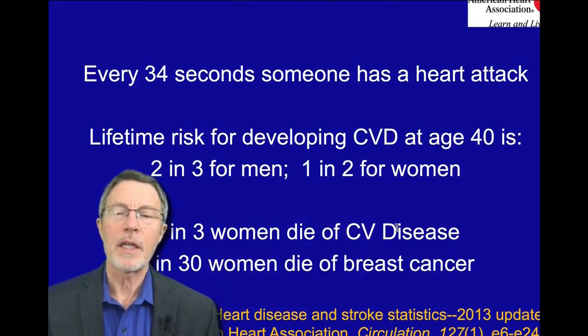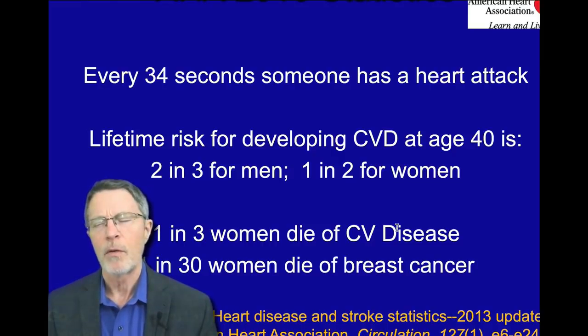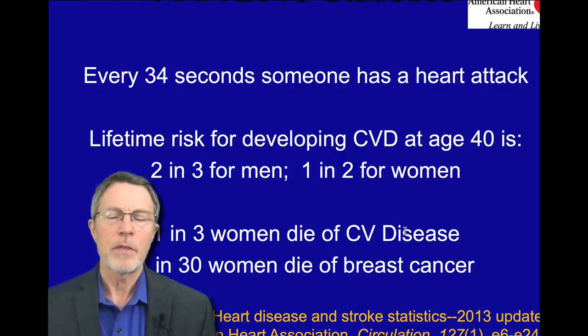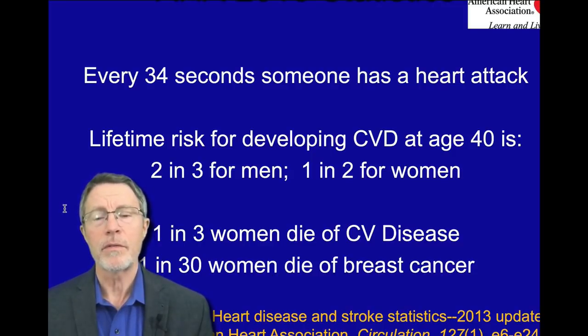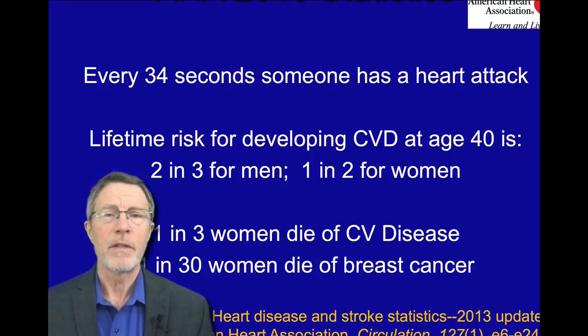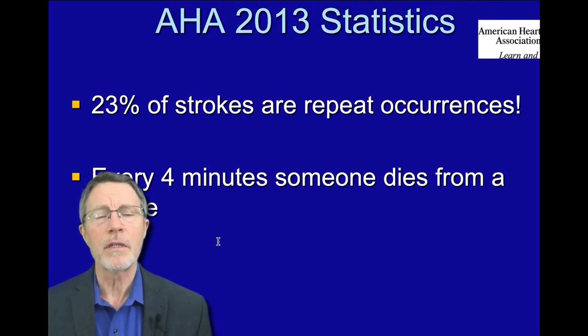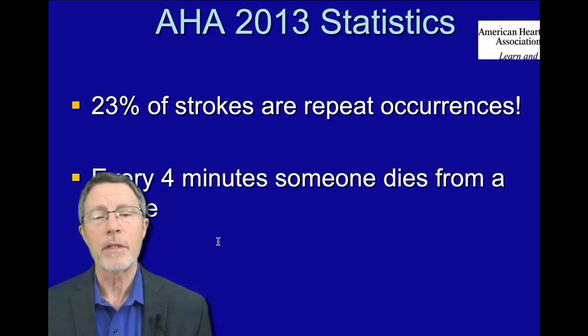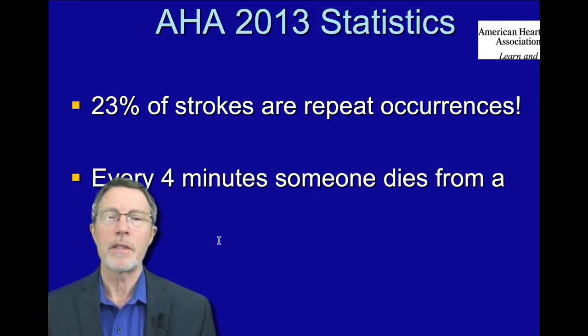Another point we need to reconfigure is the focus on cancer for women. Women are very much afraid of breast cancer, but women are ten times more likely to die from cardiovascular disease than breast cancer. Both are devastating — breast cancer is devastating — but being wheelchair bound for 20 years from a stroke or heart failure is also devastating. Regarding strokes, a quarter of them are repeat occurrences, and every four minutes someone dies from a stroke — that's roughly a Vietnam War equivalent every two to three months.